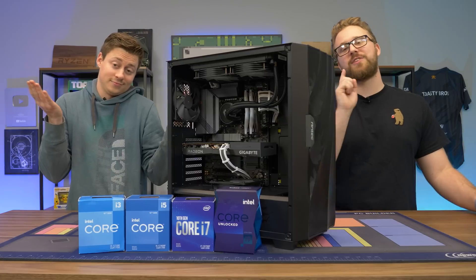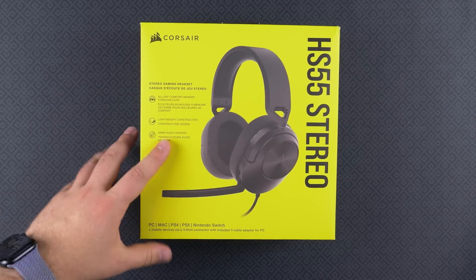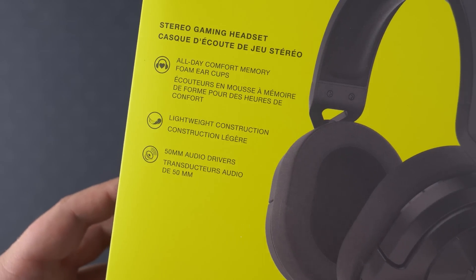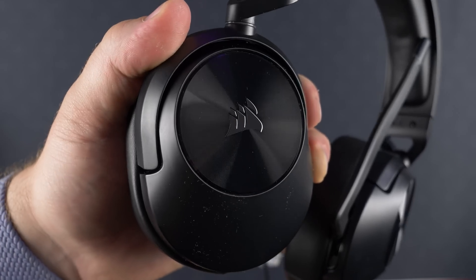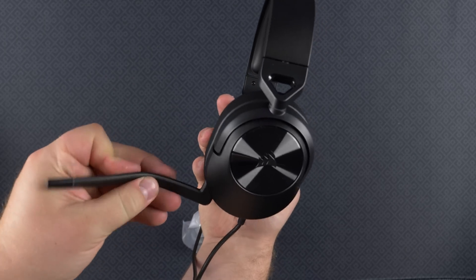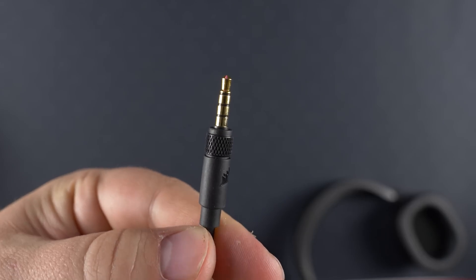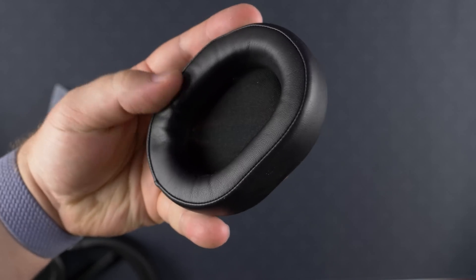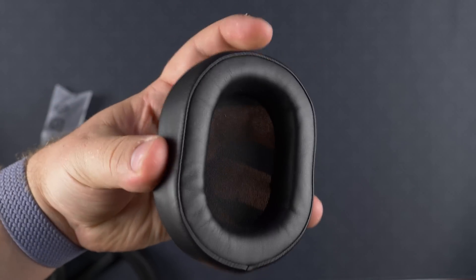First, a word from today's sponsor. Looking for an affordable gaming headset? Corsair has you covered with their new HS55 stereo headset featuring great gaming audio, a built-in omnidirectional microphone that is Discord certified, and compatibility for PC, Mac, and the latest consoles. It is one of the most comfortable headsets at this price point, featuring all-day comfort not often seen in budget headsets. Check the link down below to learn more, and special thanks to Corsair for sponsoring today's video.